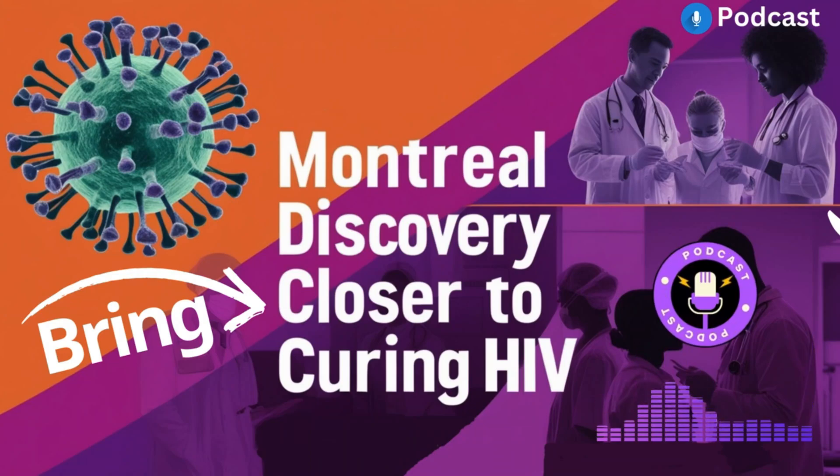True progress takes both science and social change. These deep dives are important because they let us explore science, society, and the human experience. It's not just about the facts — it's about understanding the people behind the science and how those stories shape our understanding of the world. This has given me hope for the future of HIV research and a commitment to fighting the stigma and promoting equality.